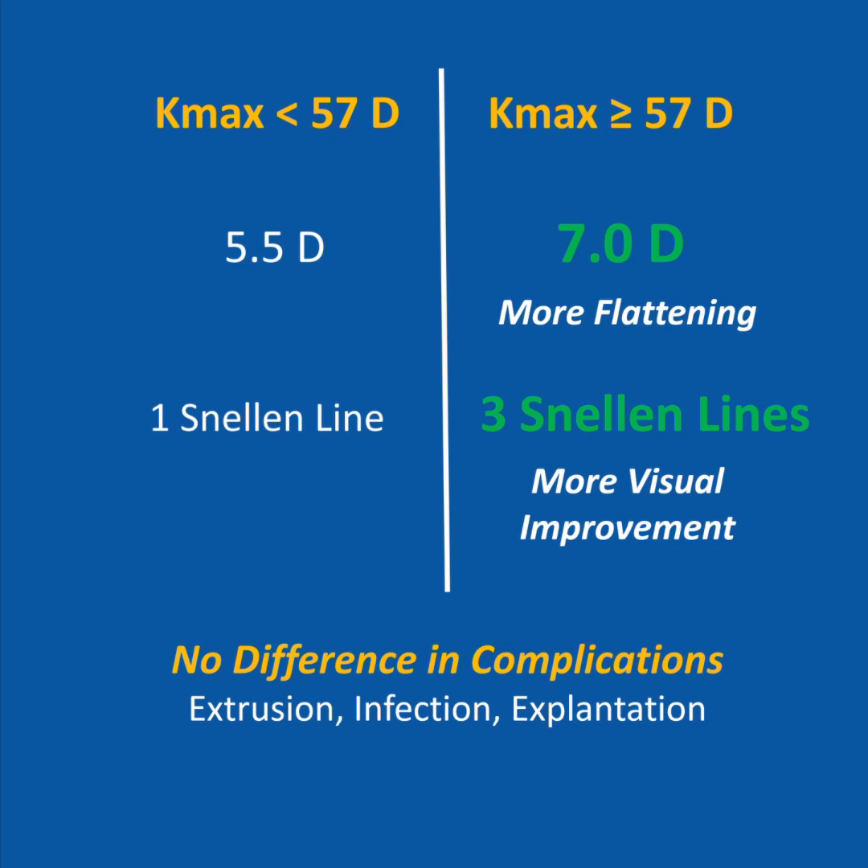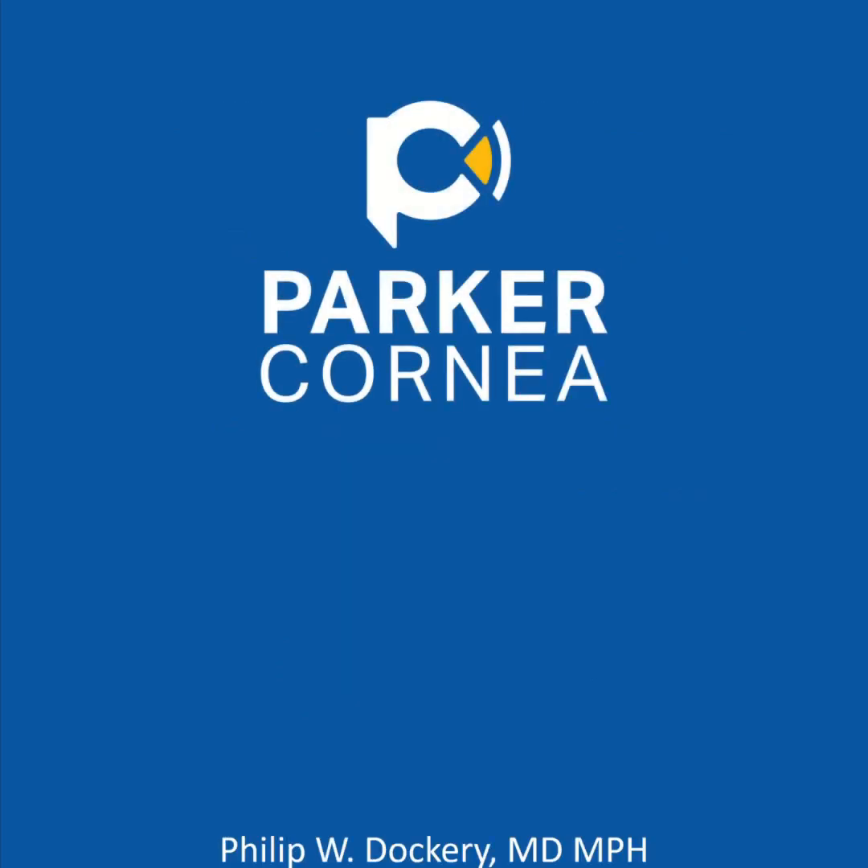These results suggest that ICRS implantation may be a reasonable option to improve vision and topography in patients with advanced keratoconus.